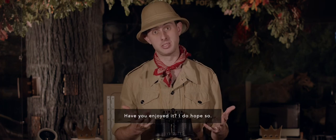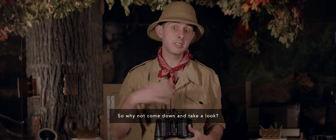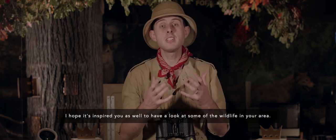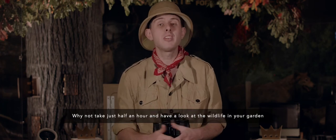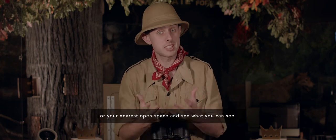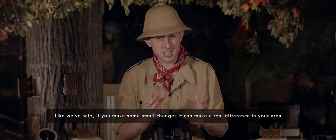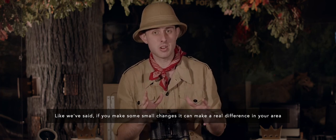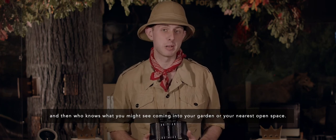That brings us to the end of our wildlife safari here at Leicester Museum. Have you enjoyed it? I do hope so. There is so much more to see here though in the Wild Space Gallery at Leicester Museum, so why not come down and take a look? I hope it's inspired you to have a look at some of the wildlife in your area. Why not take just half an hour and have a look at the wildlife in your garden or your nearest open space and see what you can see. If you make some small changes, they can make a real difference in your area — and then who knows what you might see coming into your garden or your nearest open space.